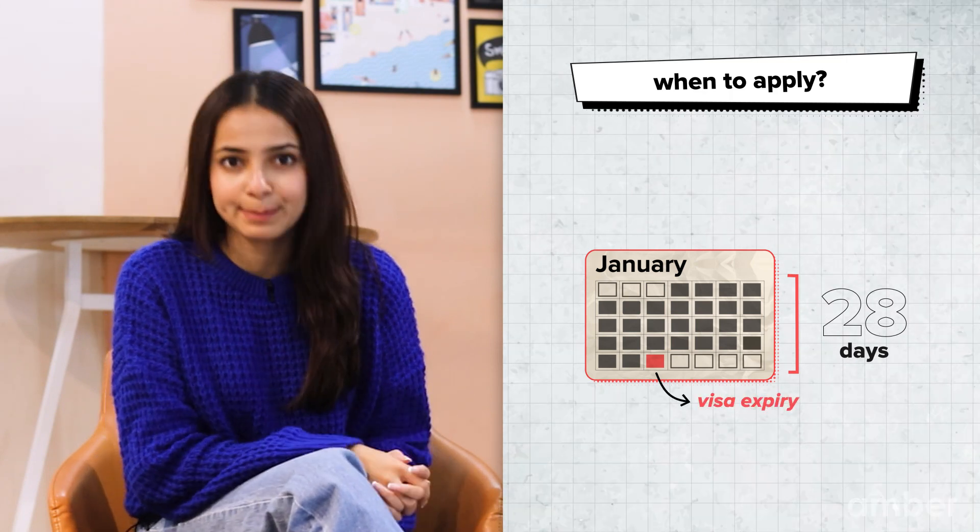A few important things to remember before you begin your process: the earliest you can apply is 6 months before your course starts. Your new course must begin within the span of 28 days of your current visa expiring.